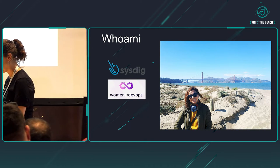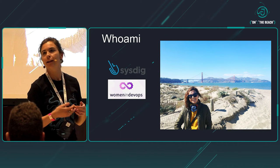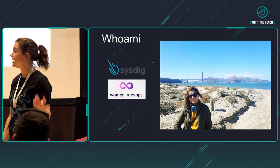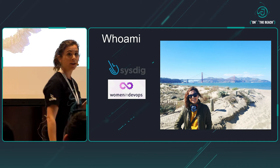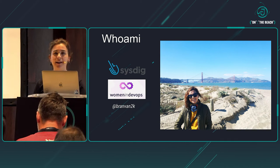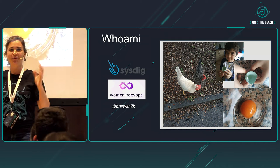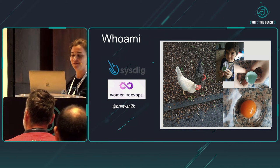I'm also part of the Women in DevOps community. Before the pandemic, I used to be an active person attending conferences, workshops, and meetups. We had to stop for a while, and I'm very glad we can return to in-person events. By the way, Sysdig is going to be at KubeCon, so if any of you are going, come say hi. You can follow me on Twitter at Brandman2K. And as Arno was saying, I have a couple of chickens — Laura and Flavia — and the white one lays beautiful blue eggs. My son David wanted to show that it's just a normal egg and you can make a wonderful tortilla.